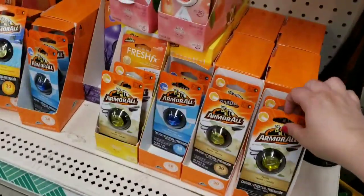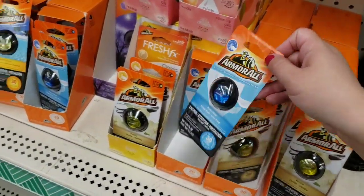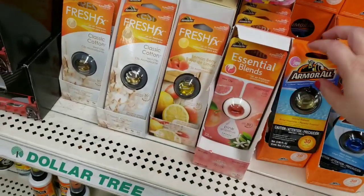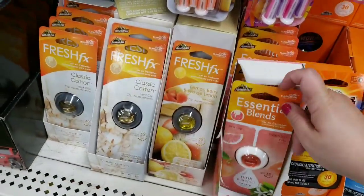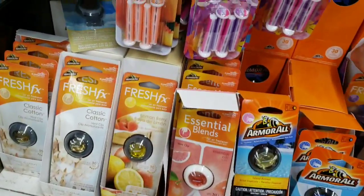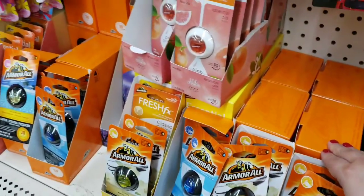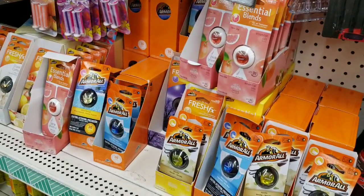There's a ton of new Arm & Hammer products. Vanilla, they also have the pure linen, and they have Island Retreats. Pink grapefruit, lemon berry, and classic cotton. And why am I whispering? Because there's a lot of people in the store. Twilight Mist — look at all these Arm & Hammer boxes. Arm & Hammer for a dollar is a good deal. I love everything Arm & Hammer.